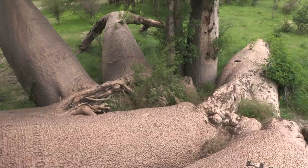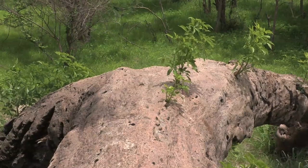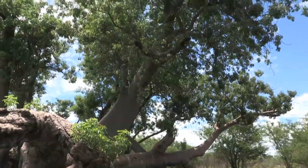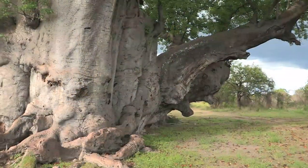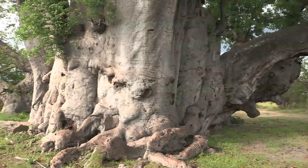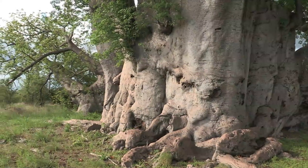The massive trunks have collapsed outward under their own weight, splitting the tree into several parts that continue to grow, sprouting new branches and leaves. This tree, known as holboom or hollow tree, is another Namibian giant that has split under the weight of its branches, leaving a gaping hole at its centre.